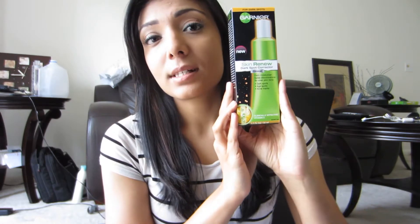Hi guys, today I'm going to do a review on a product I've been using for at least two months now — it is the Garnier Skin Renew Dark Spot Corrector Clinical. It's a daily moisturizer that fades discolorations for even skin tone. It's supposed to get rid of dark spots, age spots, and acne marks, and it has vitamin C in it.